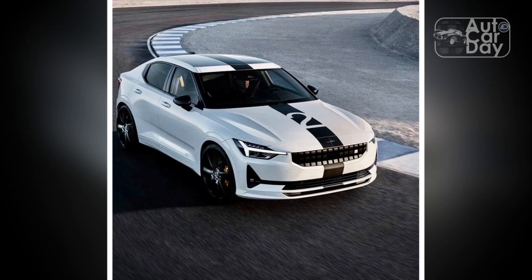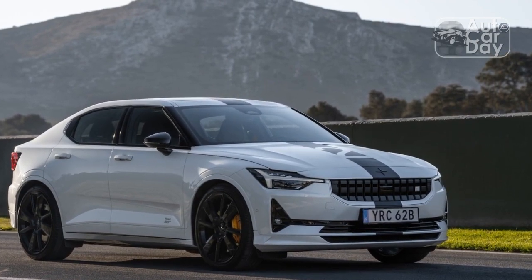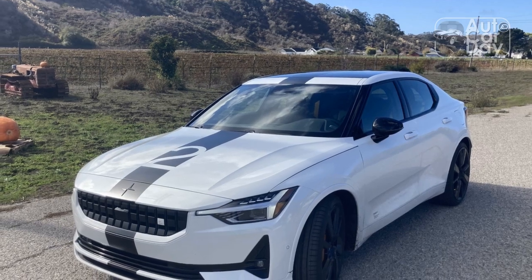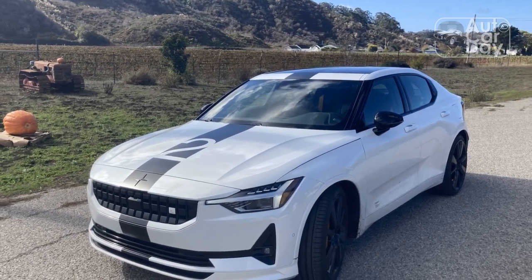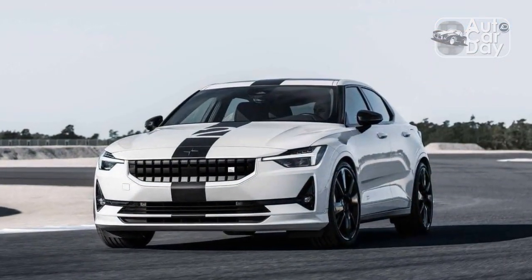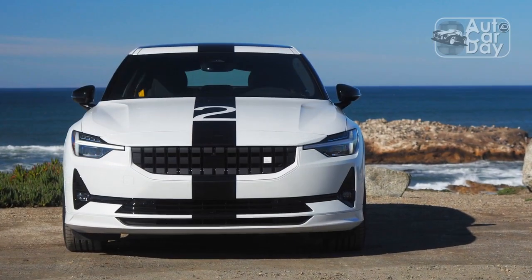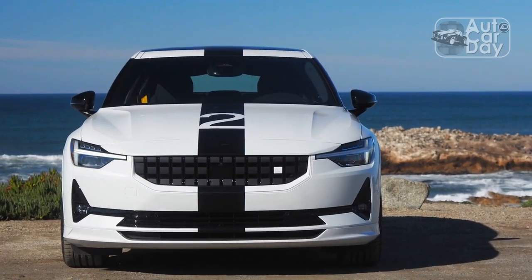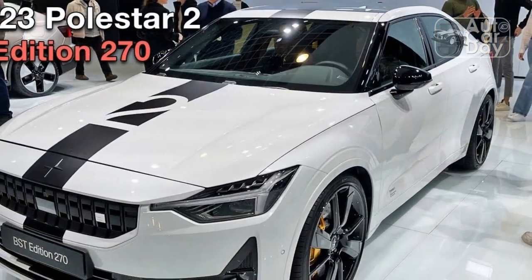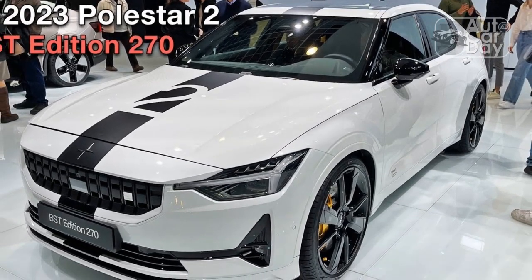In our braking test, the 2023 Polestar 2 BST Edition 270 delivered stopping power that's almost exactly what its maker promises. Our best stop of 106 feet from 60 to 0 mph is just 1 foot longer than Polestar's spec sheet claims. Our three other best results measured 107, 109, and 109 feet. This is all respectable performance, and we noted the BST Edition 270 exhibits good body control throughout the braking event.